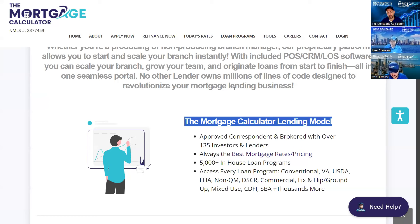For the stuff outside the box — commercial, fix and flip, ground up, mixed use, CDFI, SBA — those are the types of loans we typically partner with our wholesale partners for. We want to make sure we have an outlet for every single loan that comes into the branch in your case.